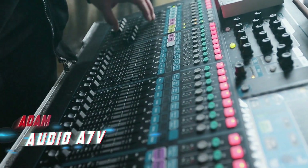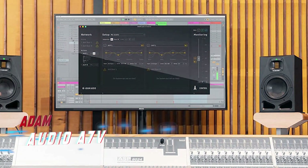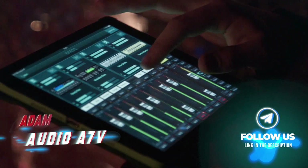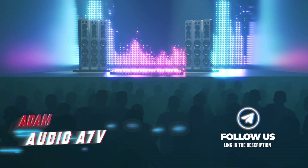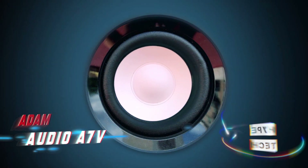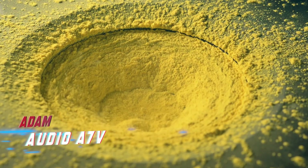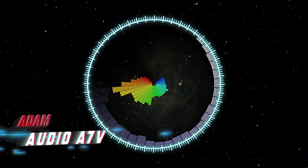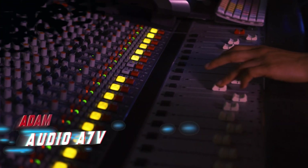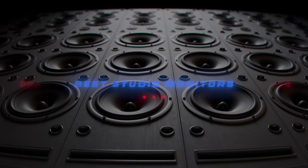Number 1 is the Adam Audio A7V, a natural evolution of the industry-standard A7X. It maintains the X-ART tweeter with uncompressed response and a 7-inch woofer with a new multi-layer mineral composition. Power peaks at 130W, with frequency response at -6dB ranging from 40 Hz to 45 kHz and a maximum peak SPL of 105 dB at one meter. The biggest addition is comprehensive DSP-based voicing equalization and room correction, making it even more versatile across many spaces.